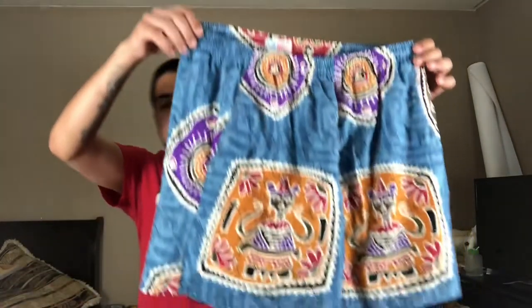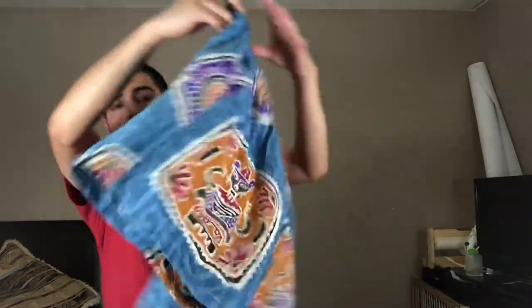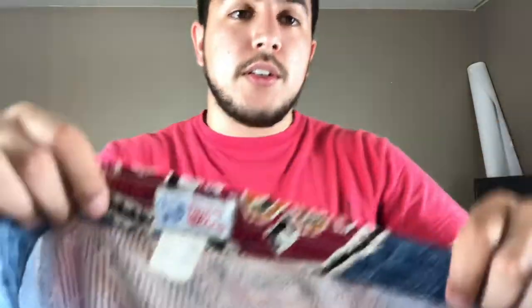Another item Reyn Spooner makes that a lot of people don't know about is swim trunks. Summer's coming up — people are looking for stuff like this, going on vacations, looking for swim trunks and Hawaiian shirts. These are some Aztec-style board shorts, 100% nylon — these should go for about $25. When you're sourcing, I'll be going through more brands for Hawaiian shirts and board shorts. Right now it's getting hot, so I tend to look more at Hawaiian shirts and board shorts, stuff people would get on vacation.